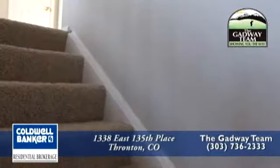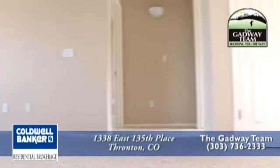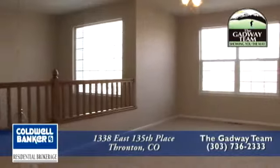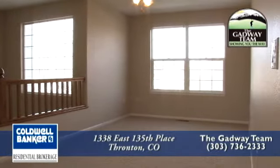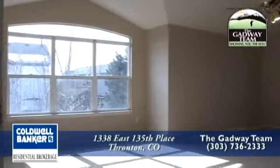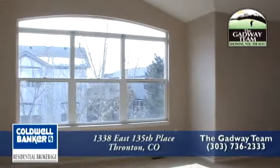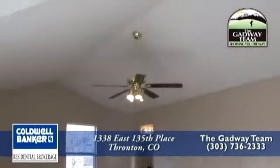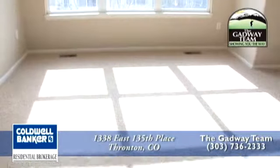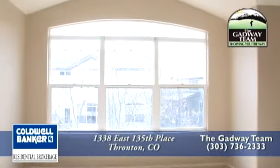Now let's head upstairs to the bedroom level. The first area to your left is a large loft area, big enough for either an office, library, or game room. And to your right through the double French doors is your master retreat — it's spacious with vaulted ceilings throughout and southern exposure to bring in lots of natural light.